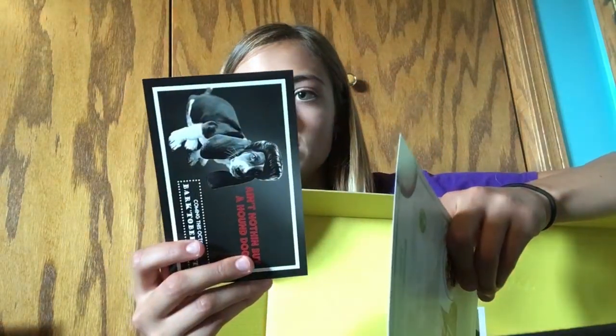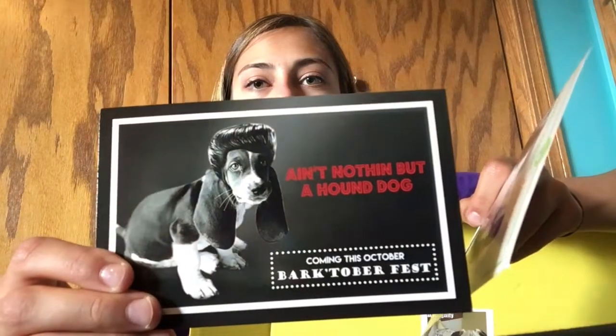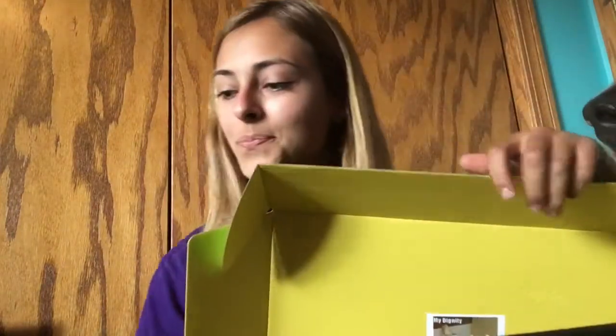Then there's a pet of the month — this is Copper, the pet of the month. And here's the card that says the theme: it's 'Ain't Nothing But a Hound Dog,' and the next theme is Barktoberfest. That should be really cool.